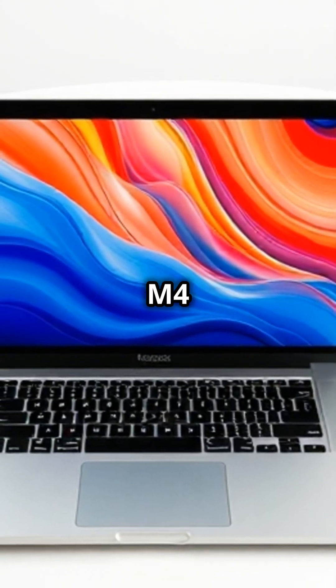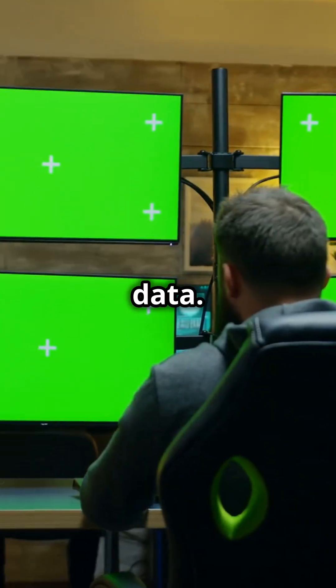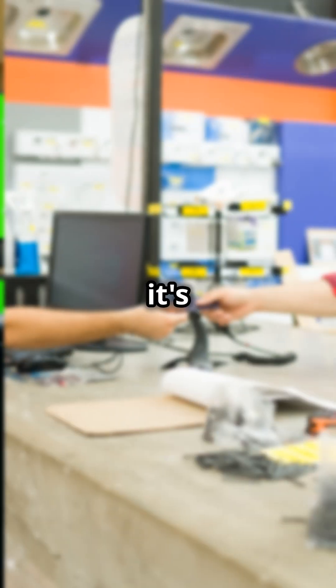Finally, we have the super powerful M4 Max. This is the top-of-the-line model, perfect for things like making movies or working with tons of data. It can even handle multiple 8K displays. It's the most expensive, starting at $3,199, but it's a beast.